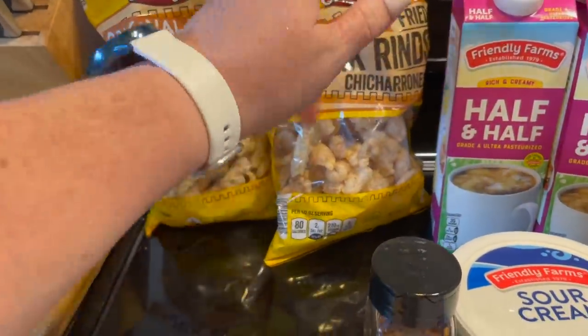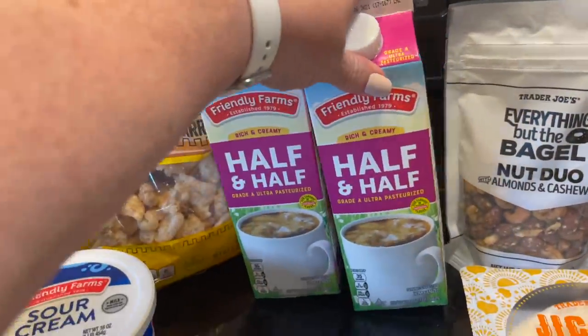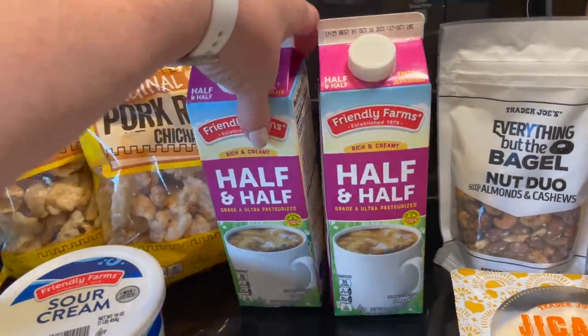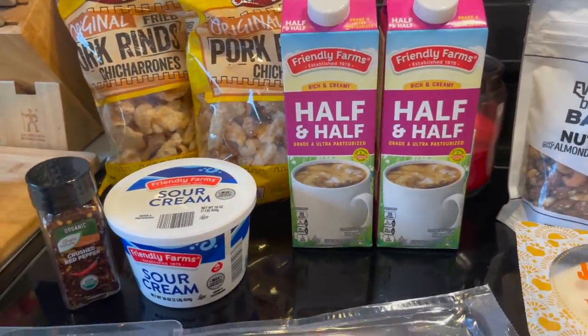You always want to check because the bag under the same name has maltodextrin and some other things in it, so you want to always check. I grabbed two pork rinds to have with my wraps and stuff. And I got some heavy cream for my coffee — this will last a little more than a week, maybe a week and a half, depending on how much coffee I have.